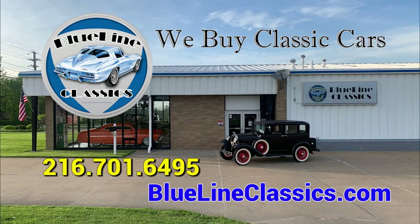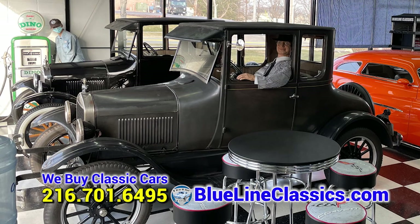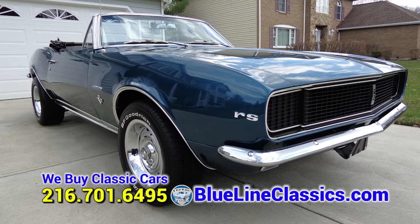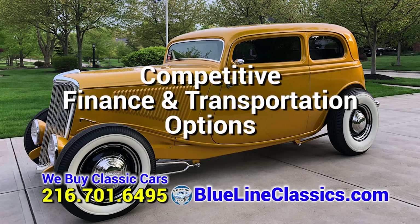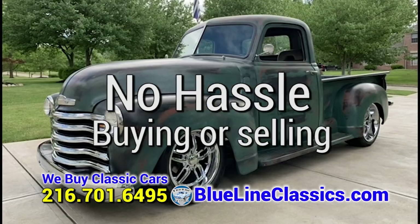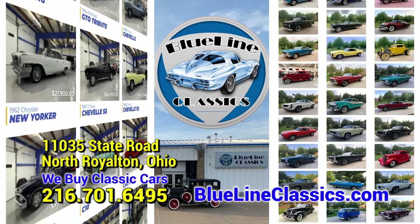Blue Line Classics wants to buy your classic car. We buy excellent condition classic, antique, and muscle cars and trucks. If you're interested in buying an investment-grade classic, antique, or high-performance muscle car, Blue Line Classics is the place for you. Visit our showroom in North Royalton, Ohio. We offer very competitive finance and transportation options. Check out our inventory at BlueLineClassics.com.